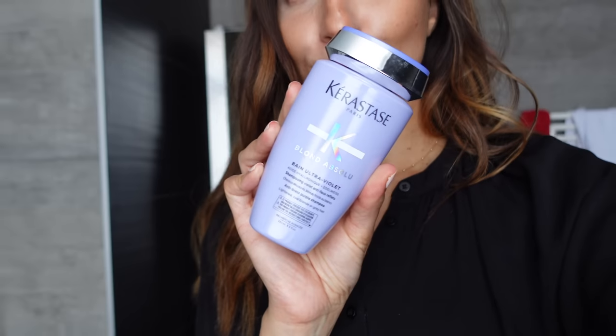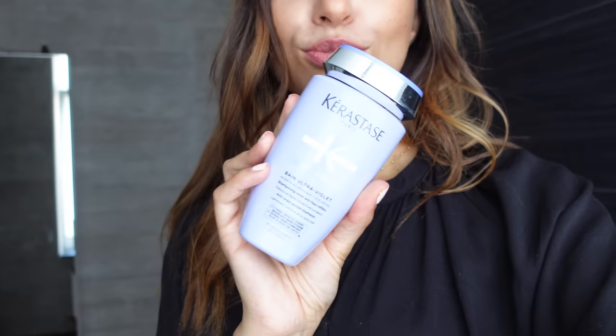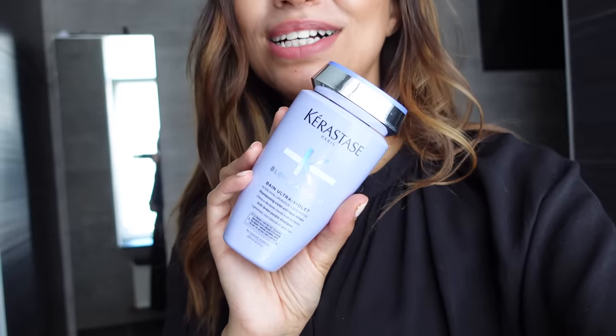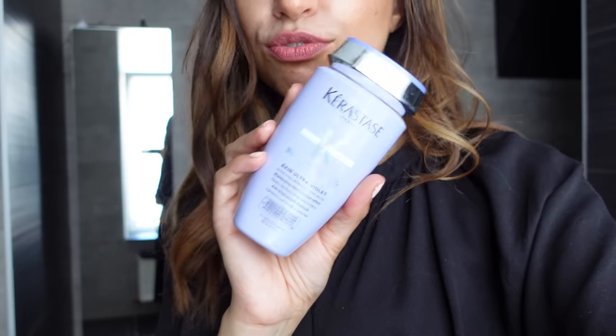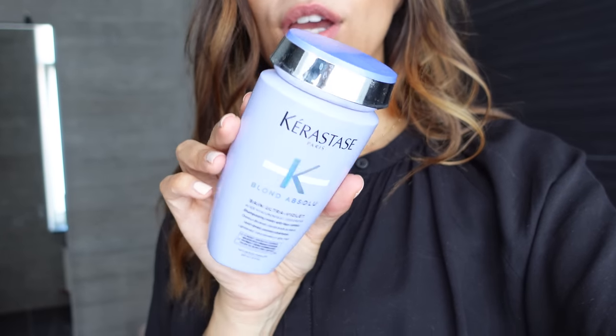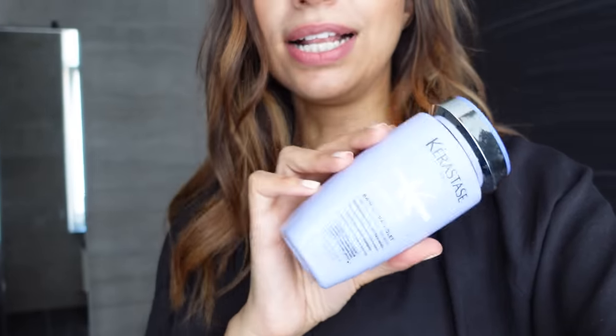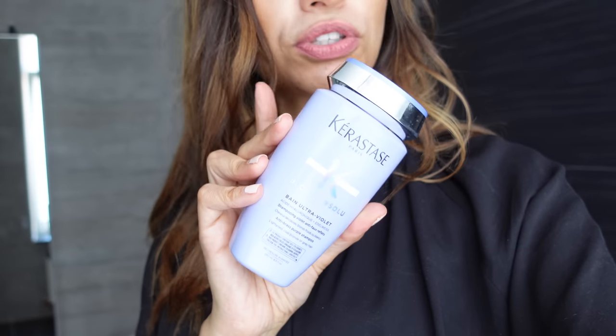Je vais commencer par le shampoing violet. Le voici, c'est le Kerastase Blond Absolue. Vraiment, il est top. J'en suis super contente. Il sent super bon, même si c'est pas pour ça qu'on l'utilise. Je vois carrément la différence quand je l'utilise au niveau de mes cheveux, de mon balayage, mon éclaircissement. Franchement, je peux que vous le recommander. Ils ont toute une gamme Blond Absolue : le masque, l'après-shampoing, tout ça. Pour l'instant, j'utilise que le shampoing, mais peut-être que je compléterai la gamme. Franchement, je vous recommande vivement.